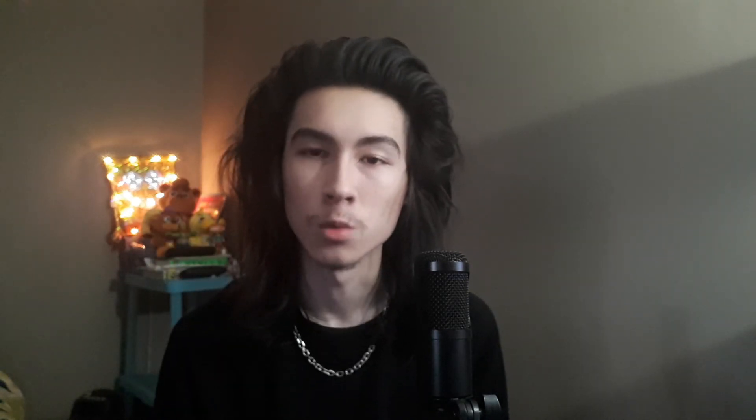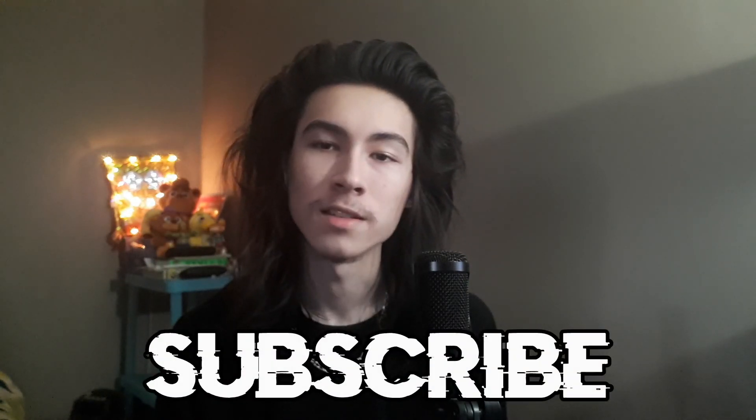Anyway guys, hope you enjoyed this. If you did, why not leave a like, and if you haven't already, subscribe for more Five Nights at Freddy's videos — top tens, theories, news videos, let's plays, stuff like that. If you want to be first to those videos, hit that bell down below. Thank you so much for watching, and I hope you have an absolutely fantastic rest of your day. I hope to see you guys in the next video. Stay fresh.